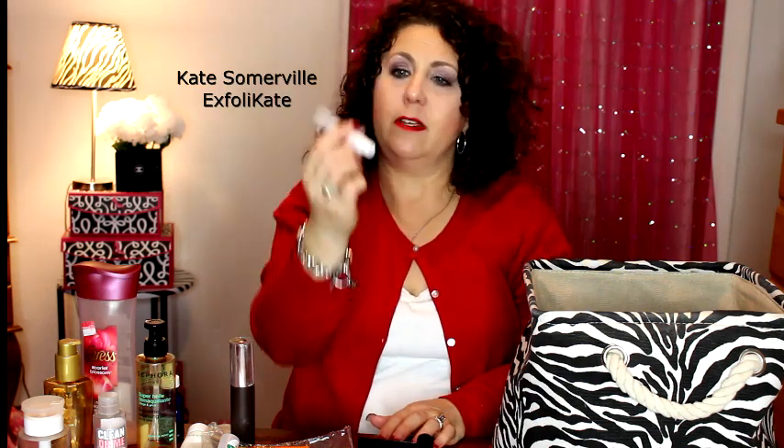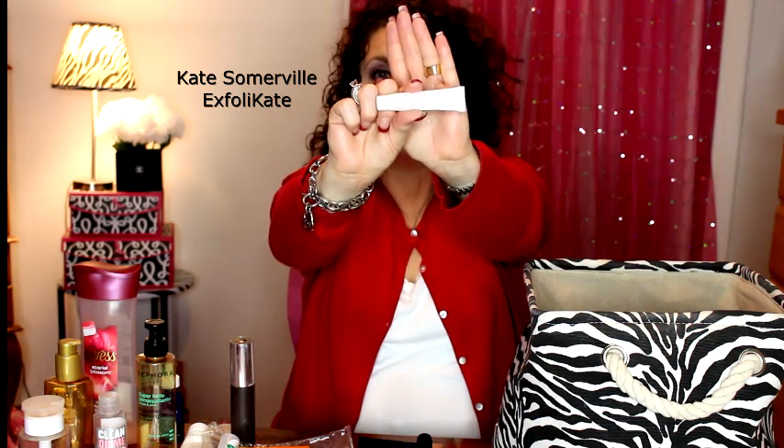I finished the Kate Somerville Exfolikate — this is one of my favorite exfoliation products. I highly enjoy this. It was a 100-point perk from Sephora, and I will definitely use my points on these anytime they're available. My voice is getting ready to go, so we're going to wrap this up with some mascaras.